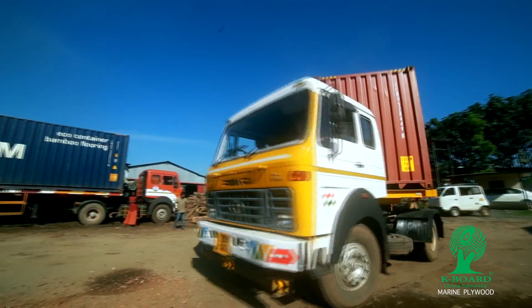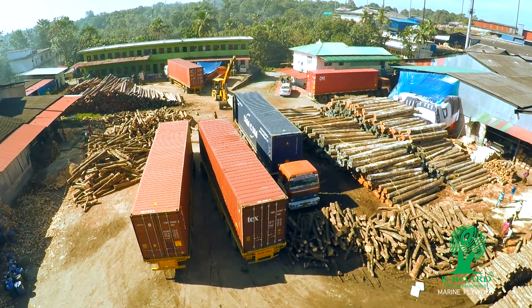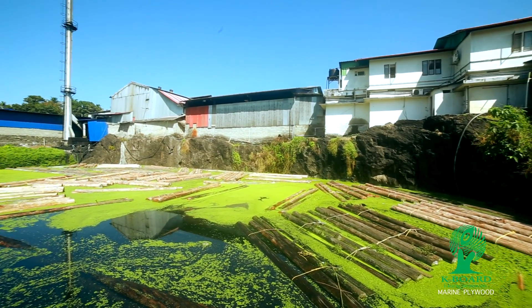These exceptionally huge logs are methodically selected, cut down and sized after testing the quality of its hardwood. These unique timbers are initially treated to improve resistance, maintaining its natural excellence.